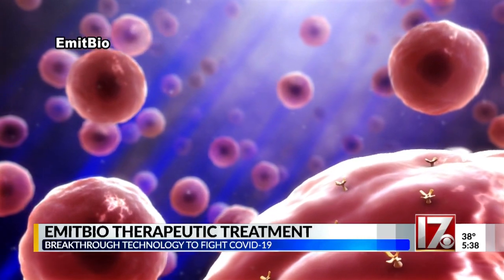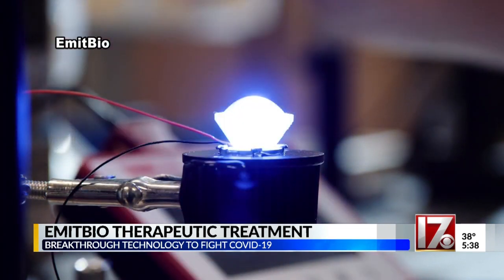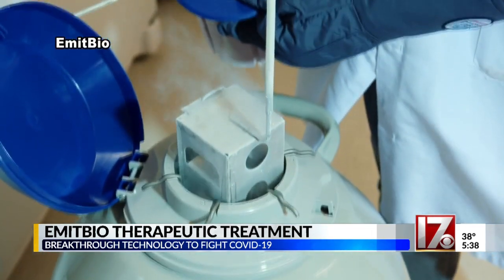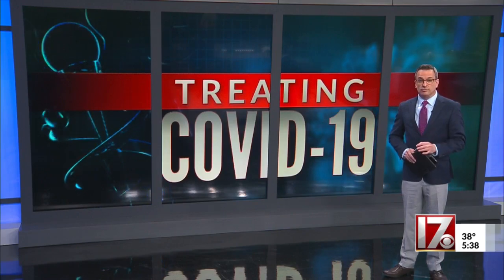Because we can tweak our power or our wavelength if we need to — that to me is another big part of this. As the company waits for emergency use approval from the FDA, Hunter says they can produce 500 million devices by the end of the year, and EmetBio hopes to have FDA approval within the next two to four weeks.